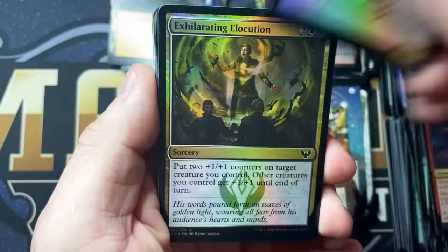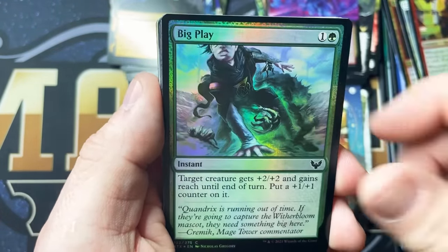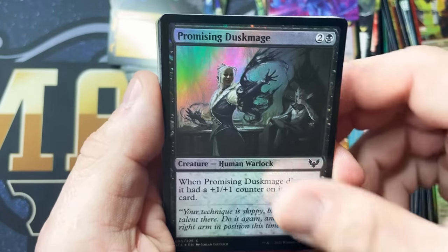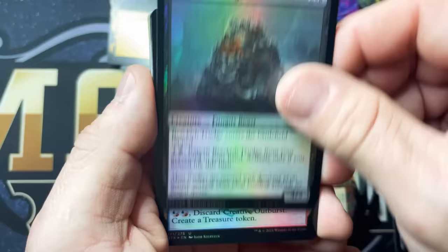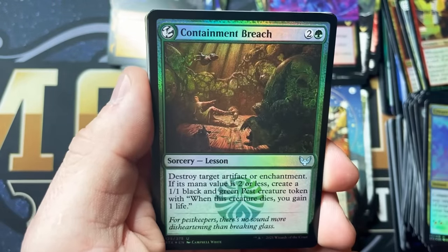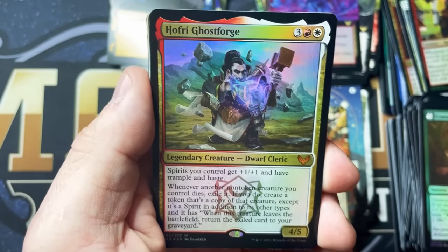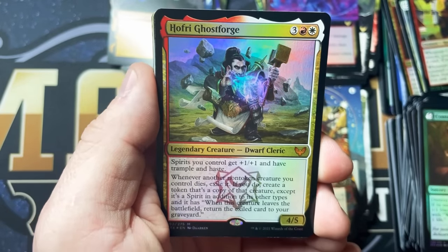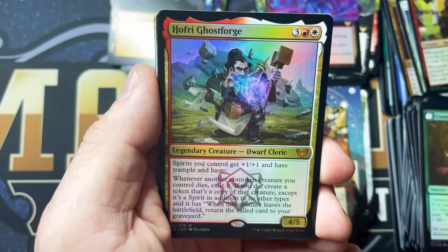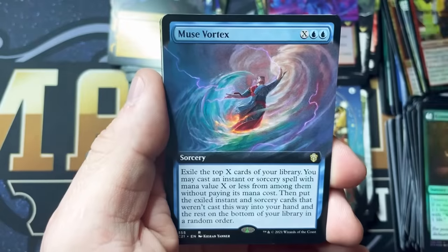I appreciate everyone's patience with me. Typically I would know every one of these cards, but like I said, I wanted to be as surprised as possible — it just makes the experience that much better. It reminds me of years and years ago, before there was a ton of spoilers, going to a pre-release. We used to have to travel to a large city for a pre-release — they didn't have them at all your local game stores. You'd go in almost blind and it was so much fun.